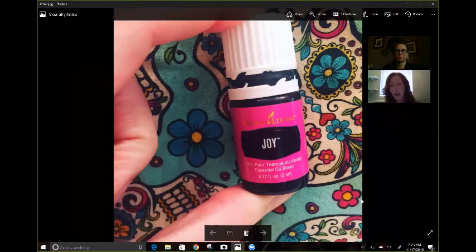Joy — it's the love oil. It has geranium in it, rosewood, lemon, and so much more. That oil is just really great.